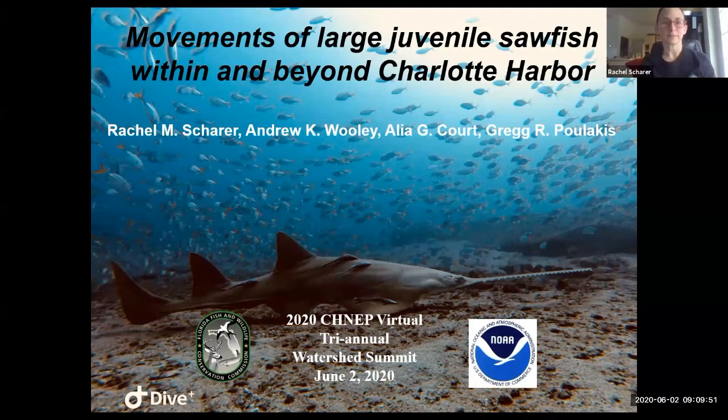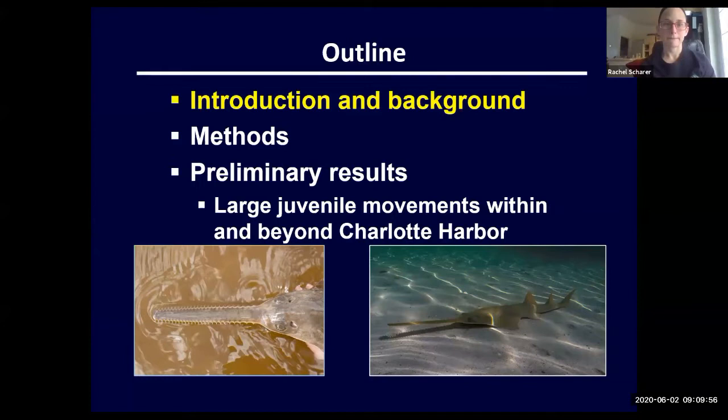The Florida Fish and Wildlife Conservation Commission. In case you're unfamiliar with what a sawfish is, it basically looks like a shark with a hedge trimmer for a nose. It's got this long saw, or rostrum, for its nose. It's flattened like a stingray — it actually is a species of ray — and then it has two dorsal fins and a caudal fin, kind of like a shark. Charlotte Harbor is one of the last strongholds for smalltooth sawfish.